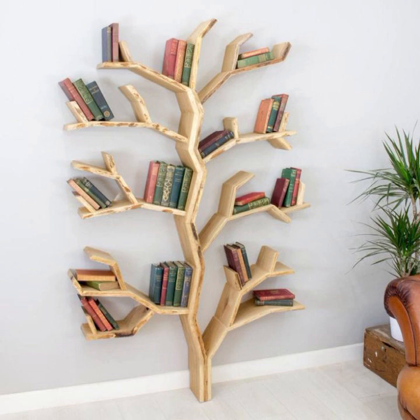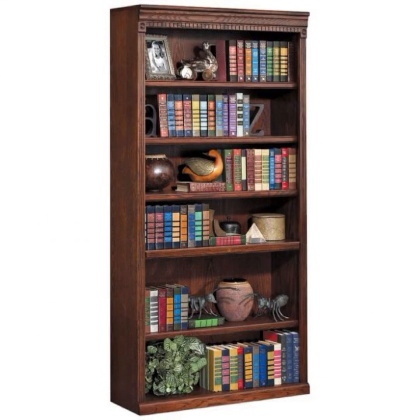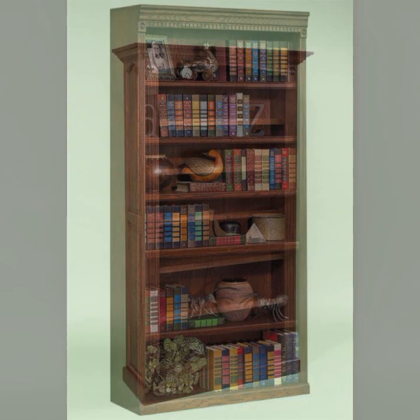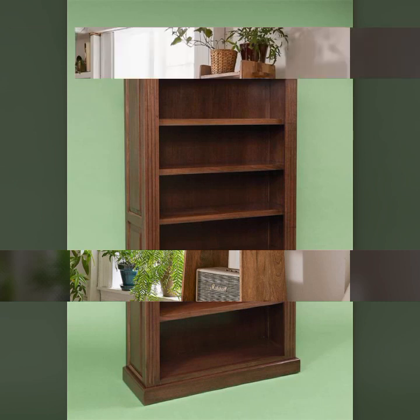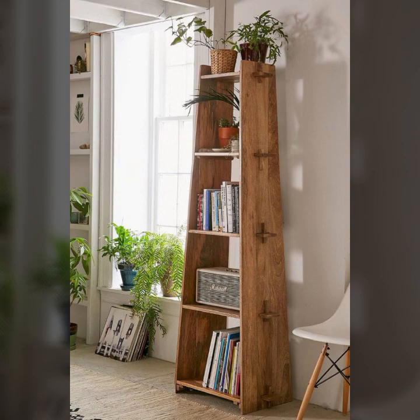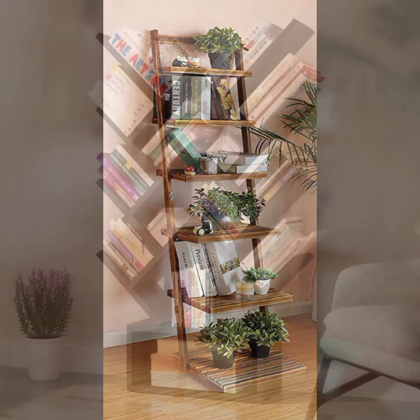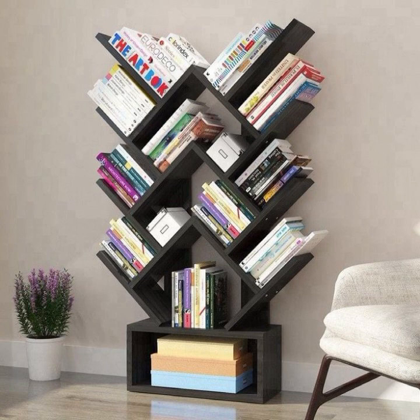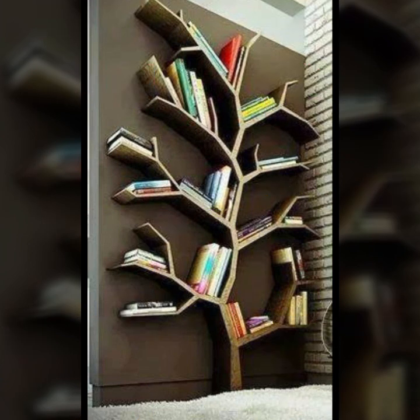Friends, I always try to bring useful videos and useful content for you, so please don't forget to like my video and share it. Also give feedback in the comment section about my collection — how you liked the designs of these beautiful and trendy book rack and bookshelf designs. Every type of rack and shelf you can see in this video. Thanks for watching, see you again with a beautiful collection. Till then, Allah Hafiz.